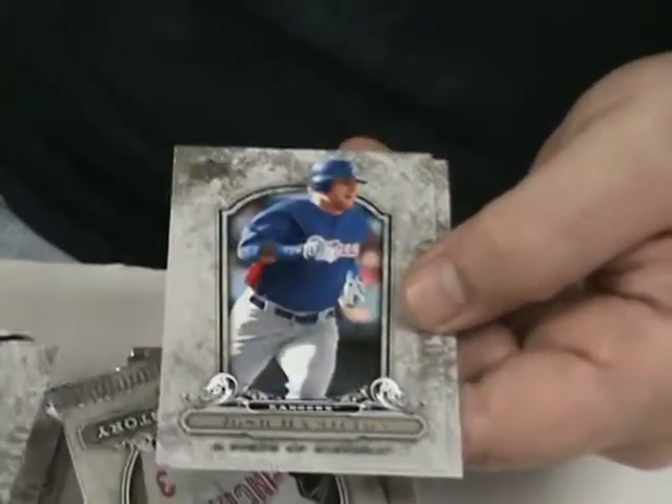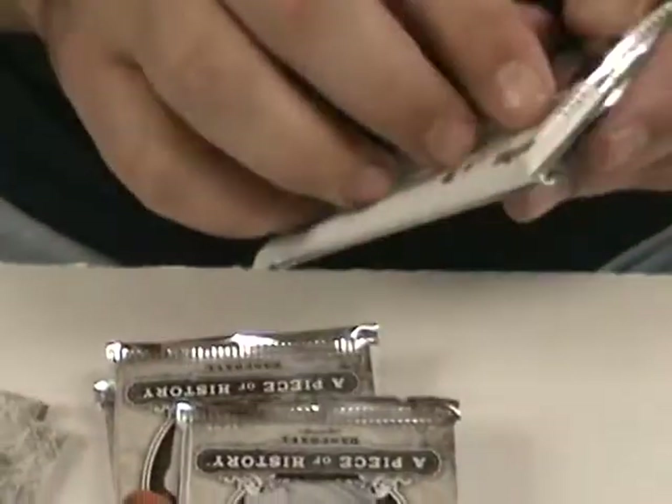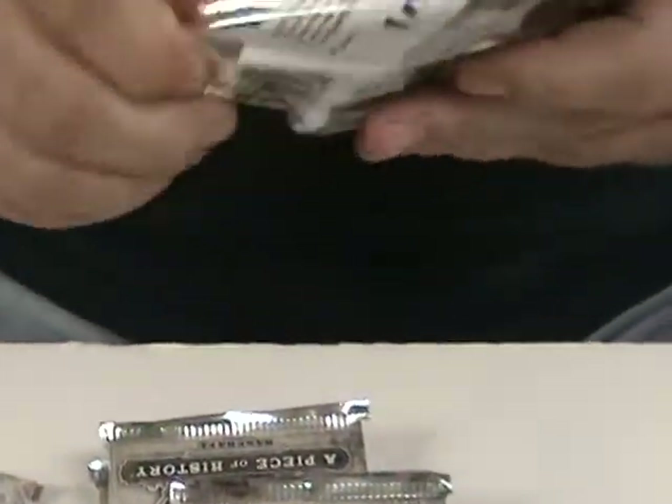Phil Hughes. Matt Holliday. Josh Hamilton. Justin Morneau. Pretty nice looking card.